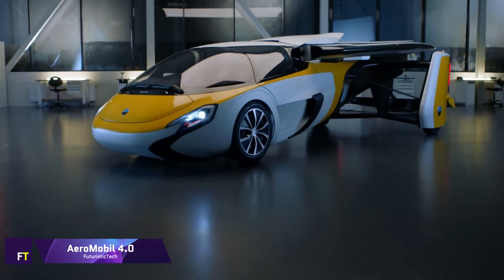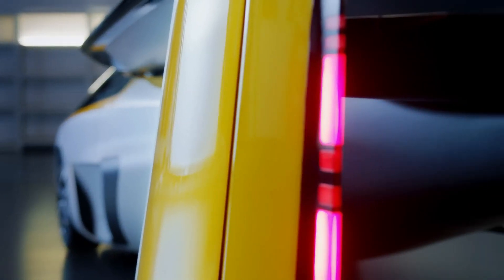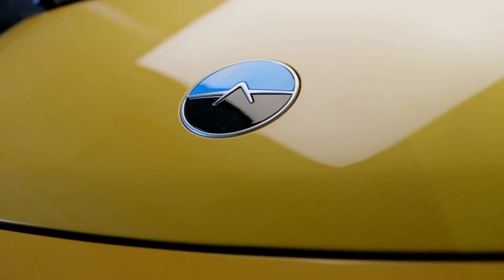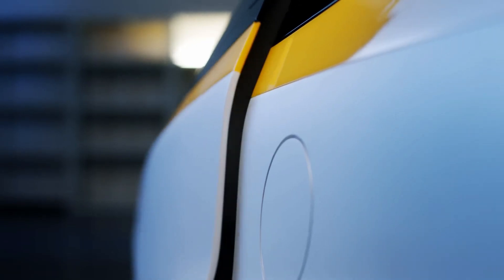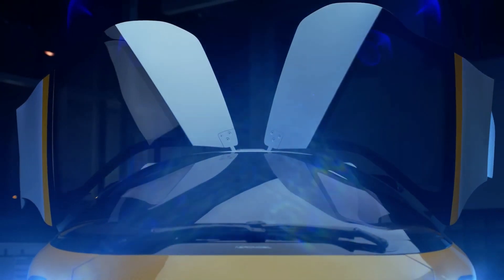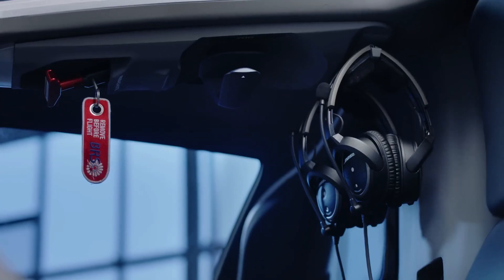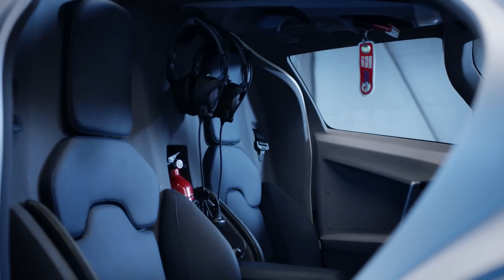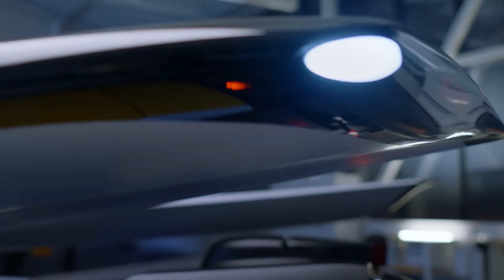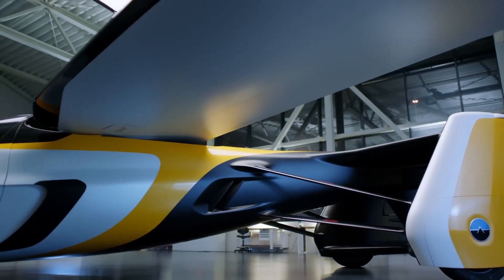Aeromobile 4.0. A vehicle that combines the capabilities of an automobile and an airplane, the Aeromobile 4.0 was introduced to the public in 2017. It incorporates a cutting-edge crash structure constructed out of composite materials. The integrated carbon cradle in the center of the aircraft houses the power unit and provides a point of attachment for the wings. At its highest speed, the vehicle is capable of traveling at 360 kilometers per hour, with a maximum road speed of 160 kilometers per hour.